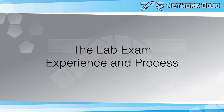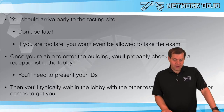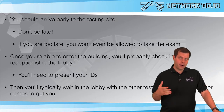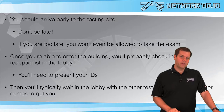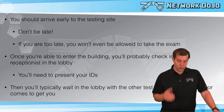Here we're going to talk about what it's like to actually sit through the lab, the process you go through, and just what it's going to be like. Make sure you arrive early to the testing site — do not be late. If you're too late, they won't let you take the exam. If you're late and they've already started, they don't give you more time. Our first section is only one hour long, so if you miss 20 minutes you've lost a third of your time. If you can't pass that first section, you can't pass the entire lab at all. So do not be late.